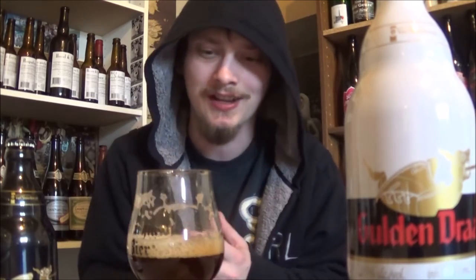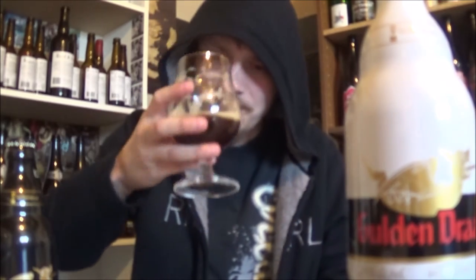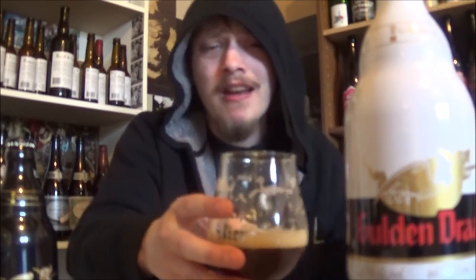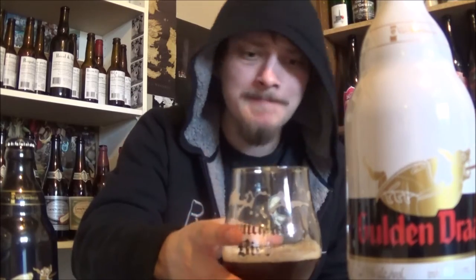I'm getting like a walnut, something like that — that earthy, beautiful character. Super carbonated, really nice beer. 10.5% alcohol, extremely easy to drink. I could drink quite a few of these bottles, I think, and regret it the day after. But it's a beautiful, beautiful beer.